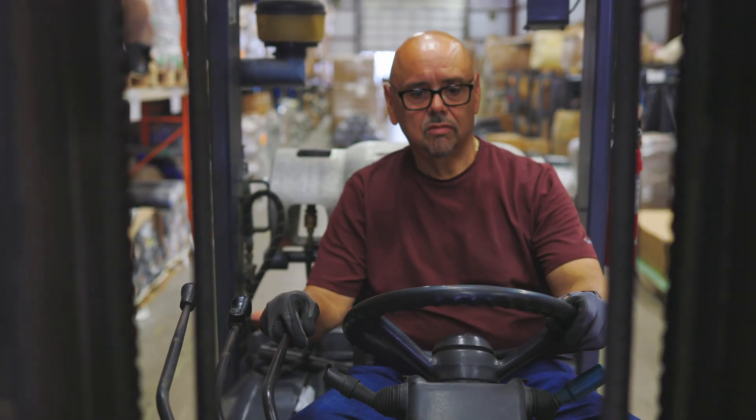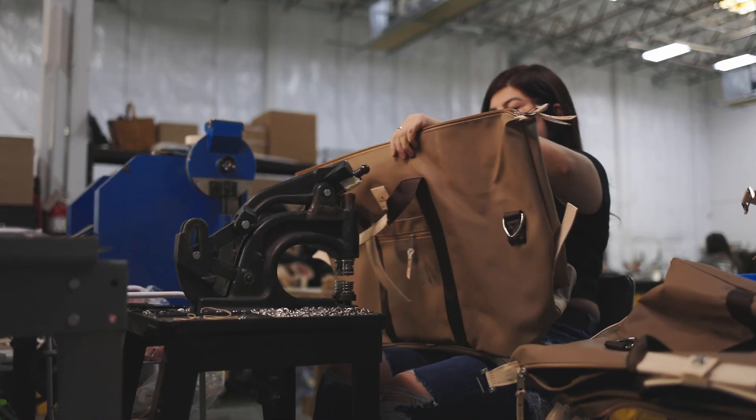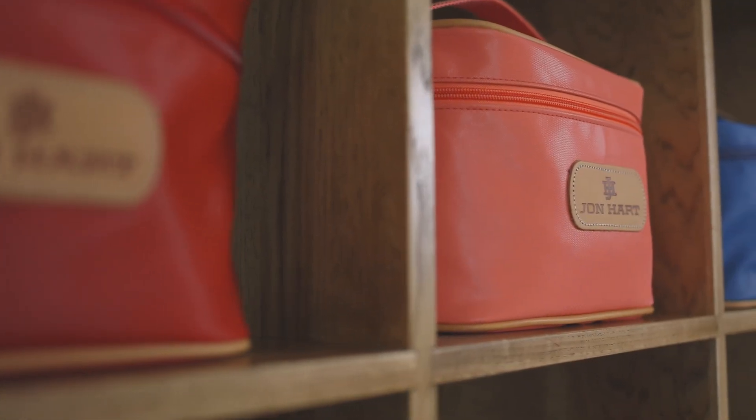John Hart Design has been in business since 1973. We handcraft luggage, handbags, and toiletry bags. Our mission is to produce a timeless design that celebrates our customers' individuality.